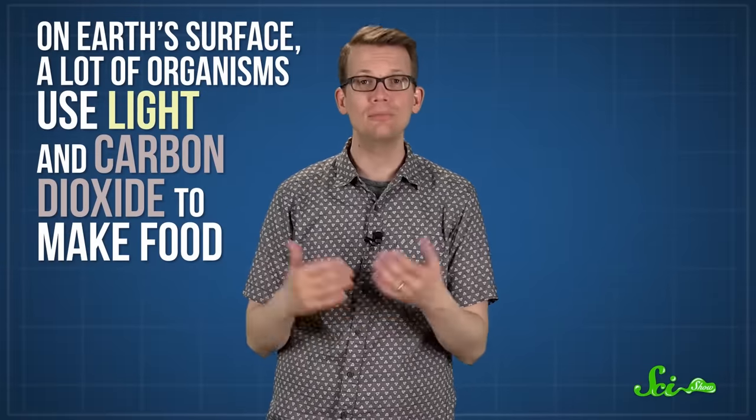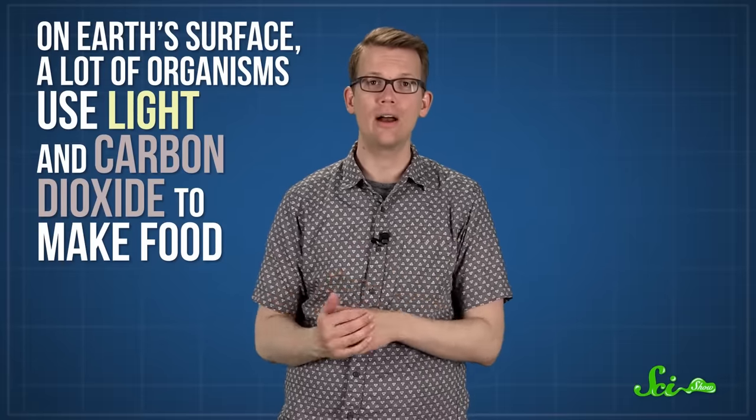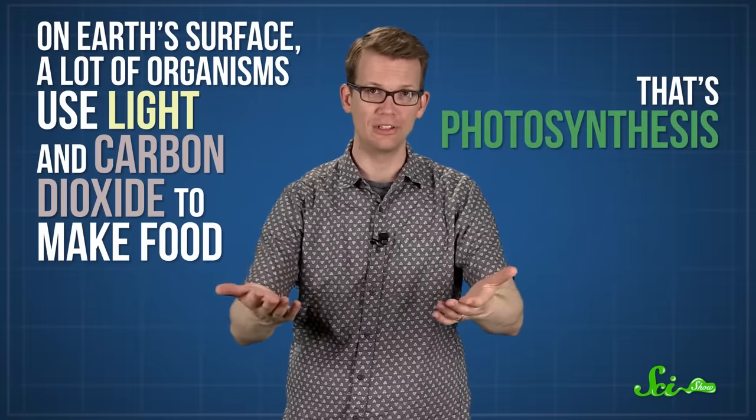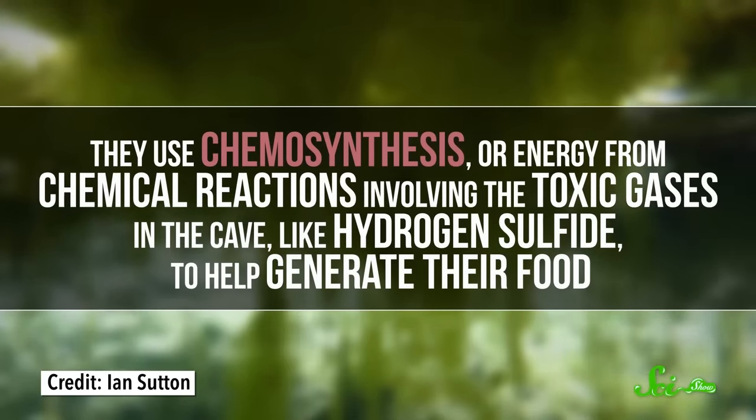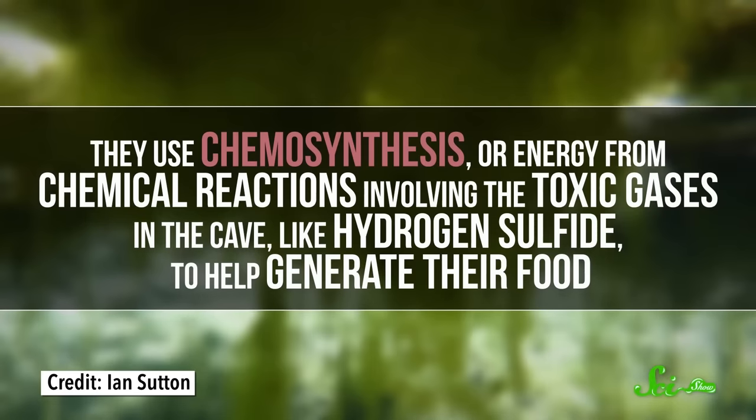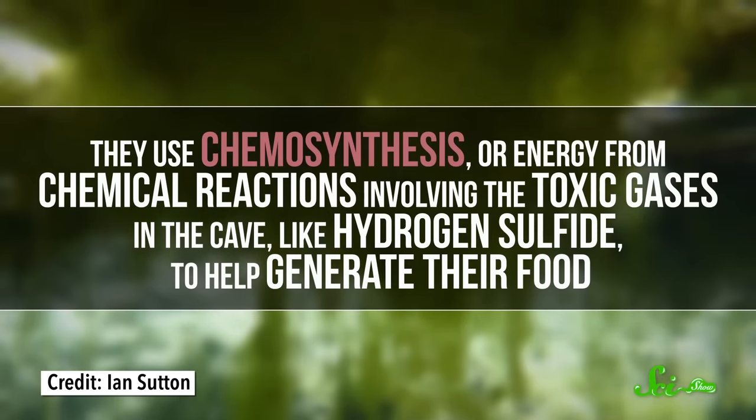Here on Earth's surface, lots of organisms like plants use light and carbon dioxide to make food — that's photosynthesis. But these bacteria cannot use photosynthesis; they live in total darkness with no access to sunlight or any light energy. So instead, they use chemosynthesis — energy from chemical reactions involving the toxic gases in the cave, like hydrogen sulfide — to help generate their food. Other kinds of bacteria floating in the lake use methane gas as their only source of carbon and energy.